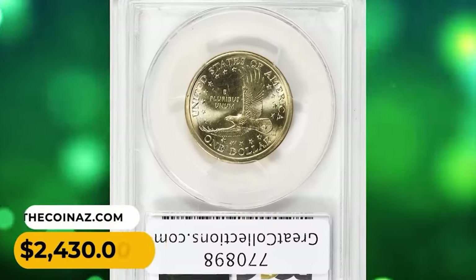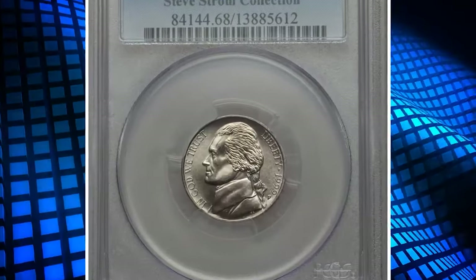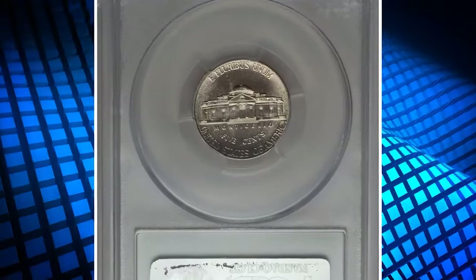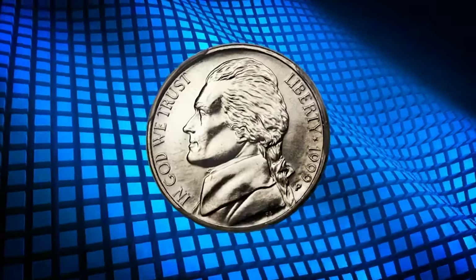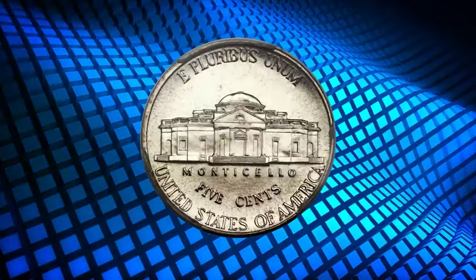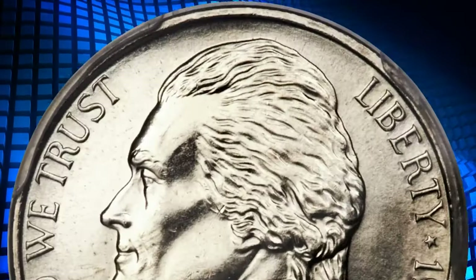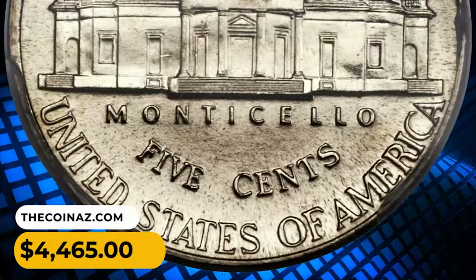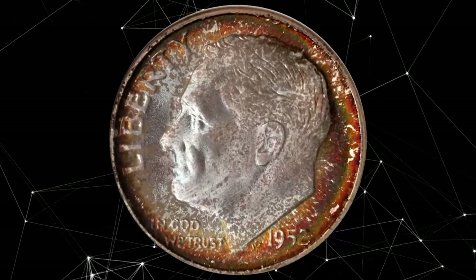This superb gem ended up selling for $2,430. Number 11: this is a 1999-P Jefferson nickel in MS68 condition with full steps. Registry set collectors actively pursue superb gem examples of this issue, although the present piece is in a class by itself. The strike on this one is needle sharp and the radiant surfaces yield a hint of champagne toning. It was sold for $4,465.